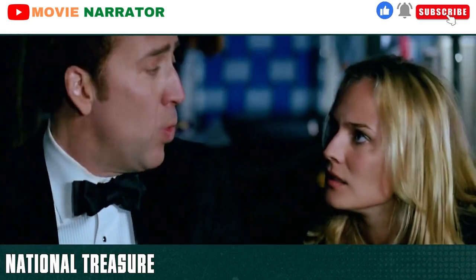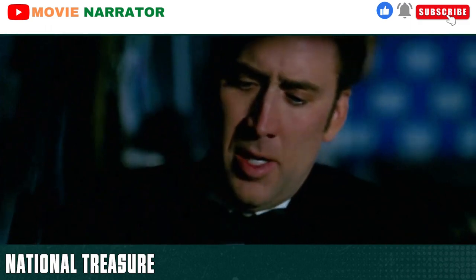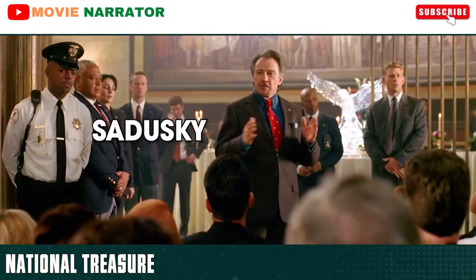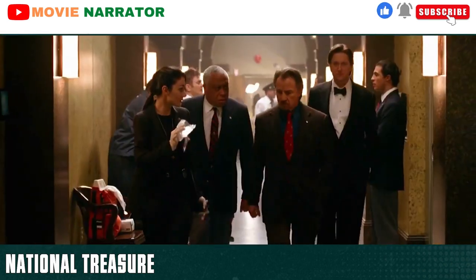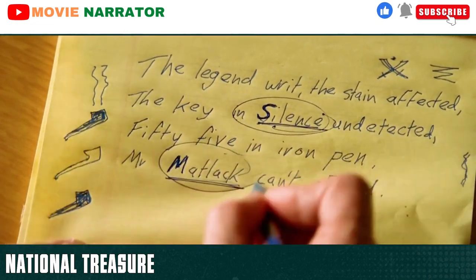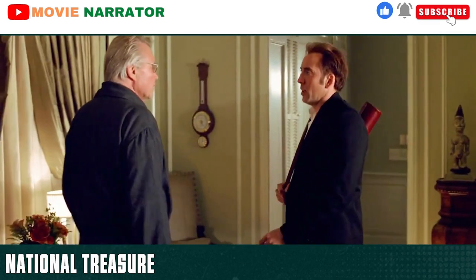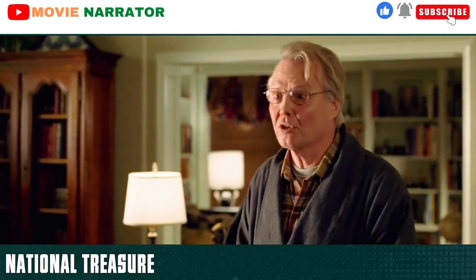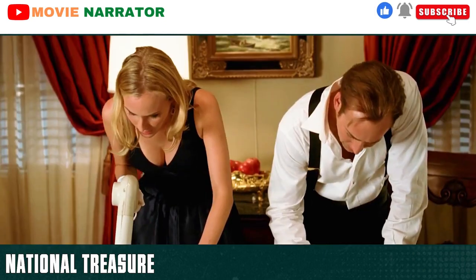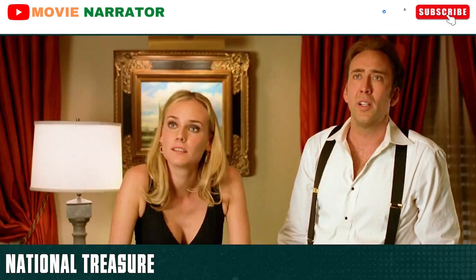Ben reveals that he still has the original and will run tests on it later. He knows that the FBI will discover his identity but states that he needs some letters — the Silence Dogood letters. He will need to go to his father's house to see the originals. Back at the gala, Detective Sadusky takes charge. The investigations lead them to Ben's apartment where they discover copies of the letters. Meanwhile, Ian also deciphers the code. Ben goes to see his father and asks for the letters, but Patrick is angry and tells him to get out. Ben reveals that he found the Charlotte, but Patrick believes that the treasure is a myth. Regardless, they inspect the declaration and uncover some hidden numbers which relate to the Silence Dogood letters. However, his father reveals that he donated them to the Franklin Institute in Philadelphia.